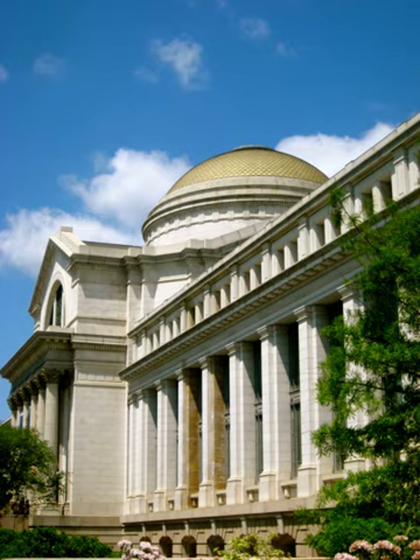Opened in 1910, the museum on the National Mall was one of the first Smithsonian buildings constructed exclusively to hold the national collections and research facilities. The main building has an overall area of 1,500,000 square feet (140,000 square meters) with 325,000 square feet of exhibition and public space and houses over 1,000 employees.